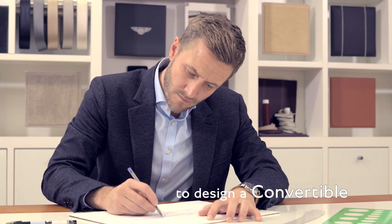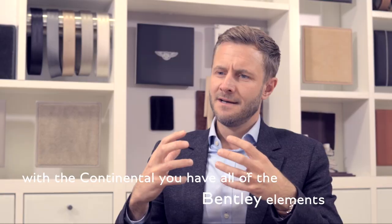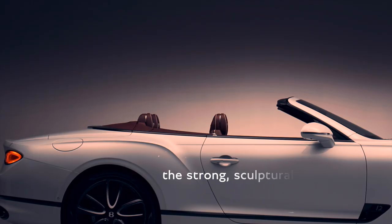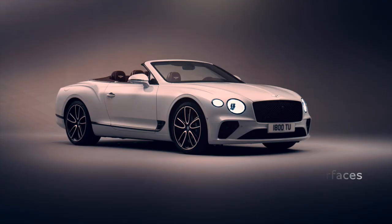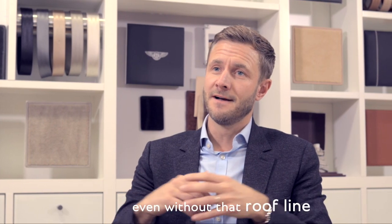It's really interesting to design a convertible. The challenge for a designer is to make sure the car has all the essence and the character of a brand. So with the Continental you have all of the typical Bentley elements, the strong sculptural surfaces, the dominant face, and you can achieve an expression of Bentley even without that roof light.